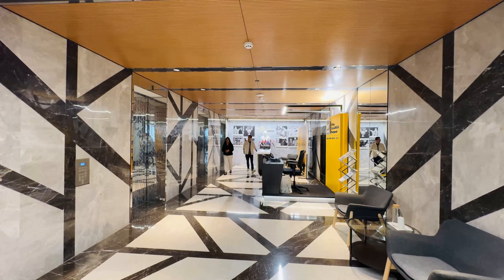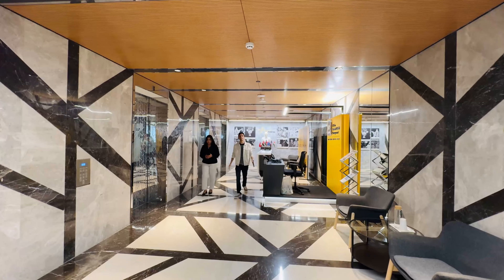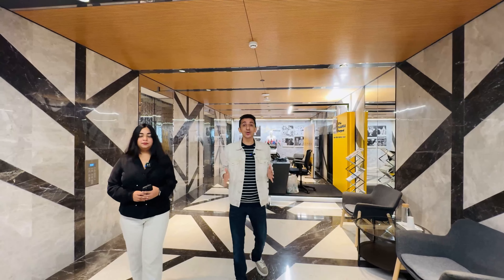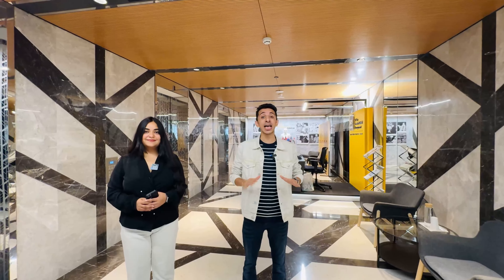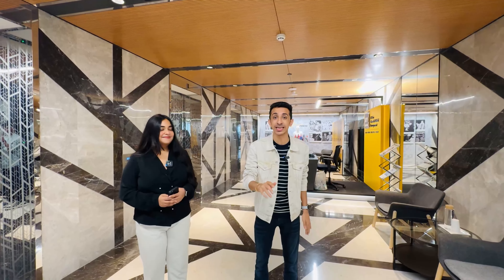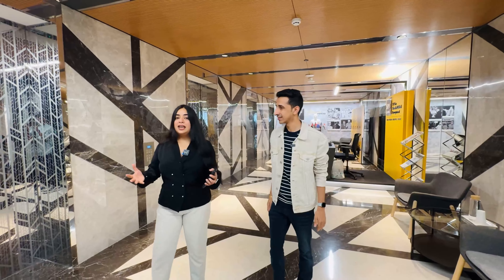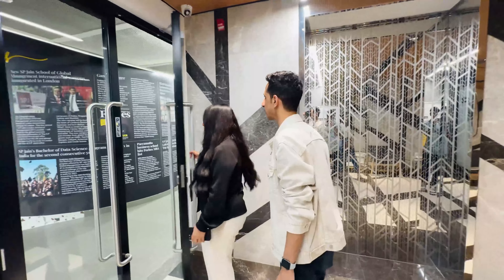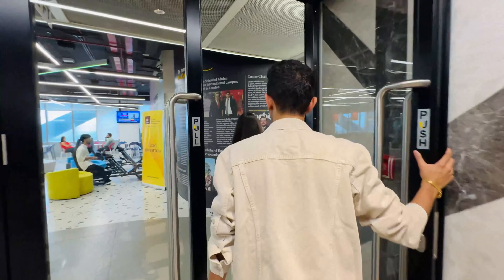So this is the entry area, and we're on the fifth floor. Guys, before we actually start the tour, please make sure you watch this video till the very end because I have some very important information to share with you and a very important surprise at the end. So this is our campus — let me give you a quick tour of it.